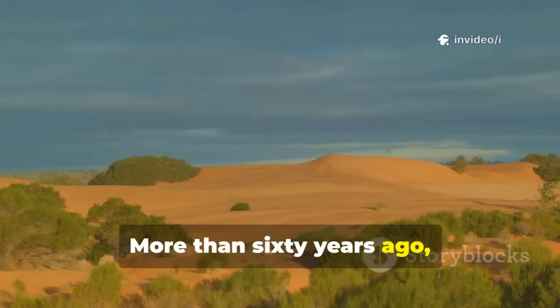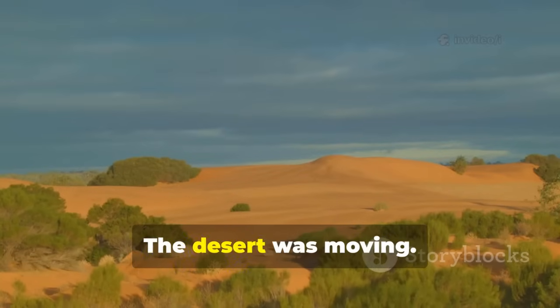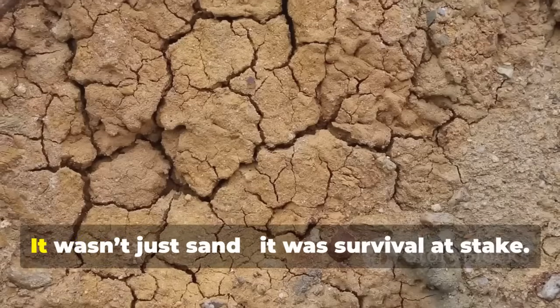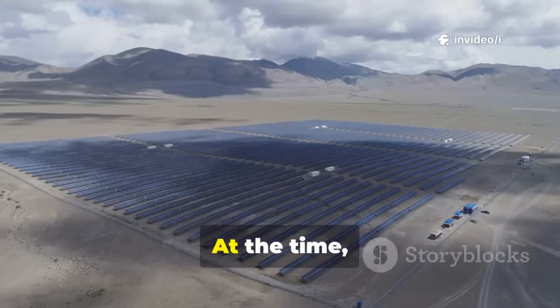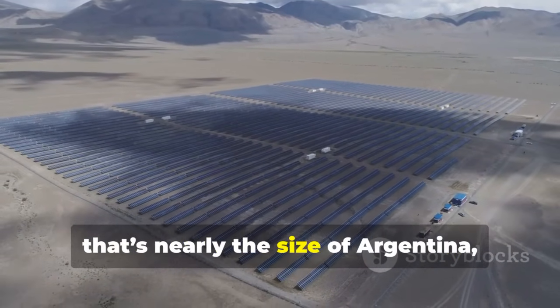More than 60 years ago, China faced a disaster not caused by war or politics, but by nature itself. The desert was moving. Year after year, dunes crept forward, swallowing farmland, villages, and even whole towns. It wasn't just sand — it was survival at stake. China's desertified land covered about 2.6 million square kilometers, nearly the size of Argentina, or more than a quarter of China's territory.